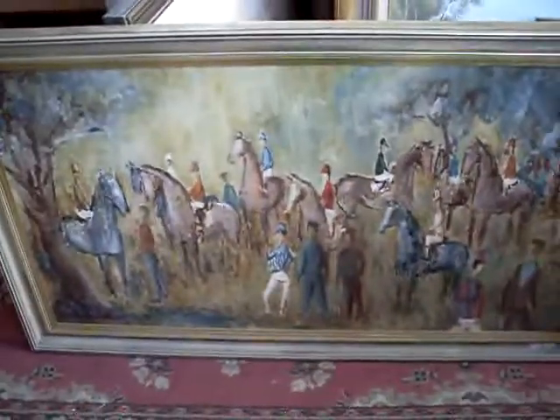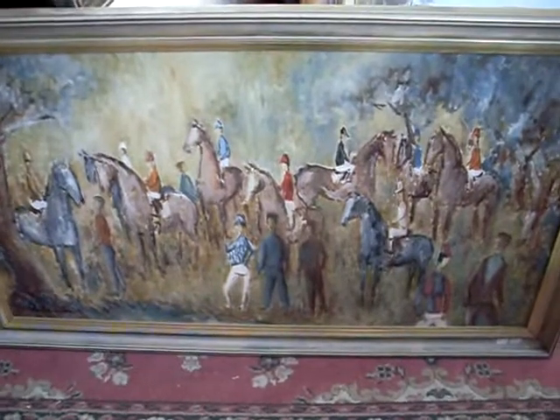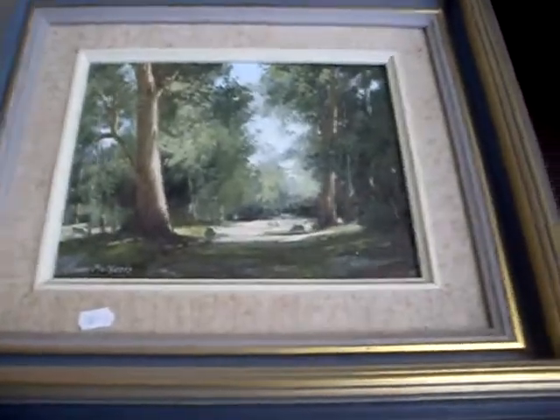Got some nice paintings this week. Julian Smith — not Dr. Julian Smith the photographer, just Julian Smith the painter. Nice little example. I like this big Music of the Smiths gig poster — The Beehive, Karen Tavern, 398 Spencer Street. Pretty cool thing. Nice little Frank Matzea oil painting — reckon if you got it out of that frame it'd be a different picture. Big Neil Savage.